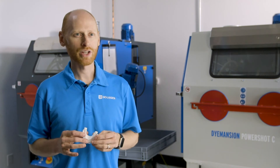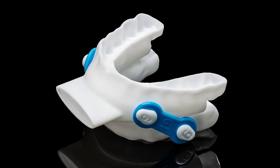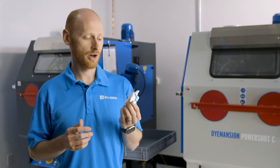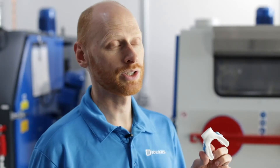One of the customers we partner with on the medical side is a company called Oventus out of Australia, and they have designed this oral sleep apnea appliance. It's a mouth guard that patients wear when they sleep at night to help them with mild to moderate sleep apnea. We 3D print it on our EOS P110, and then a really important part of it is the de-powdering — and that's where Dimension comes in. We're able to put these parts into the Dimension PowerShot C and make sure that we achieve perfectly powder-free parts when they come out.